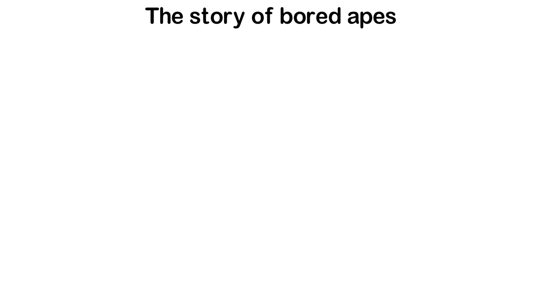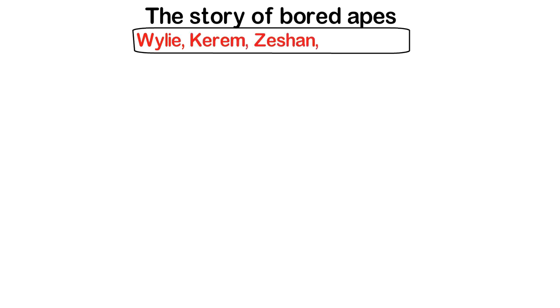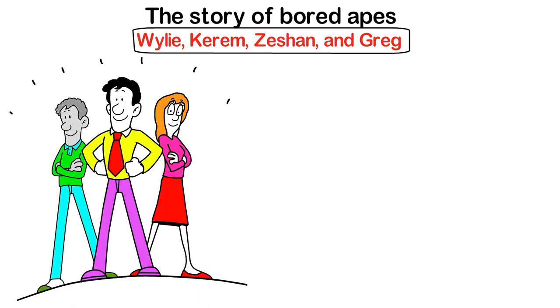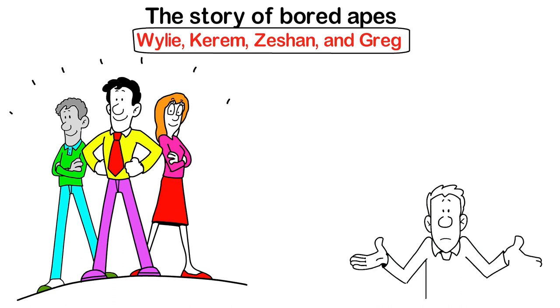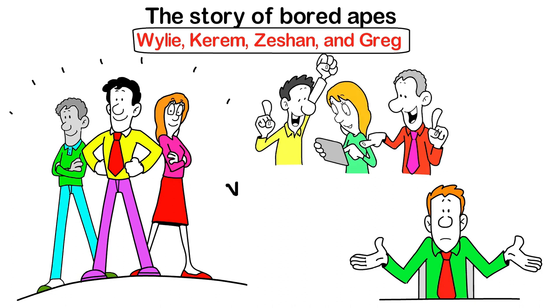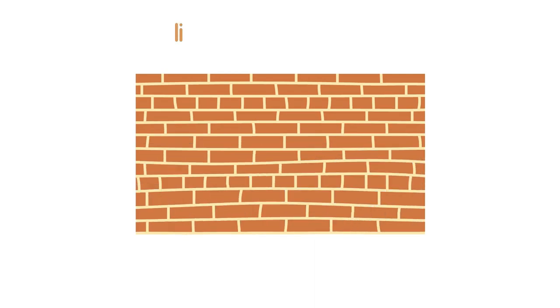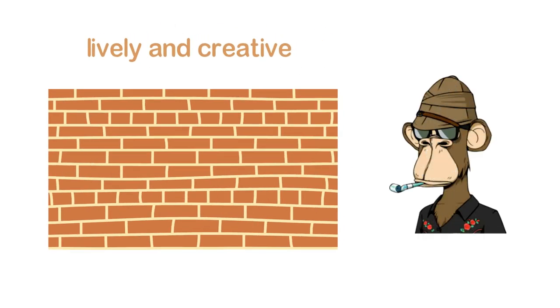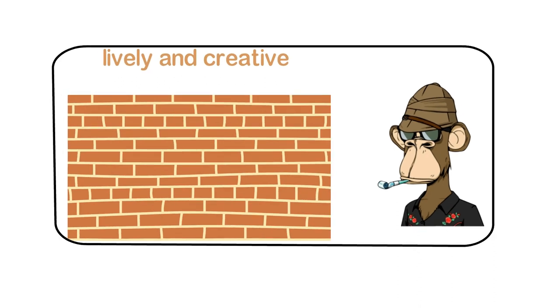The story of Bored Apes: the creators of BAYC — Wally, Karim, Zishan, and Greg — initially wanted to create a small crypto project that would make them successful in the crypto market. Due to the increasing popularity of CryptoPunks and NFTs in general, the team decided to launch an NFT collection. They initially thought their ideas were more appropriate for bathroom walls rather than conventional paintings, but since they wanted it to be more lively and creative, they combined their bathroom wall idea with a yacht club just for apes, and that's how the NFT theme was created.